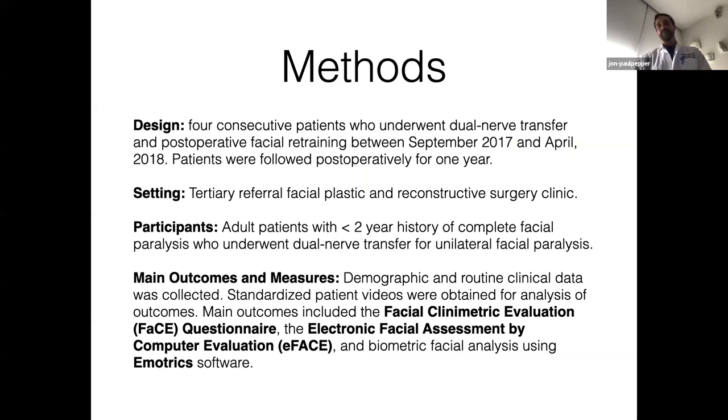All participants had a history of permanent facial paralysis and negative EMG on testing — very important because we are cutting the facial nerve, which is a very definitive step, so patient selection must be done carefully. We had greater than one year follow-up. We analyzed outcomes with a lot of modern tools: the facial clinometric evaluation, which is a disease-specific quality of life measure; the eFACE, which is really great for a surgeon or clinician to score a patient's standardized video movements; and the Emotrix software, which is a biometric labeling of points.